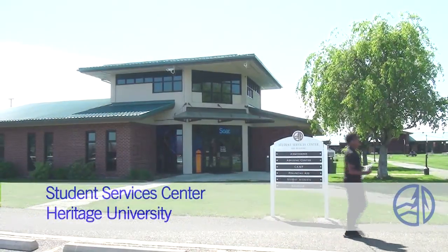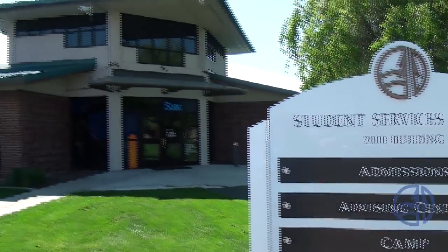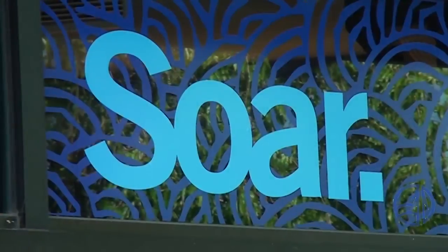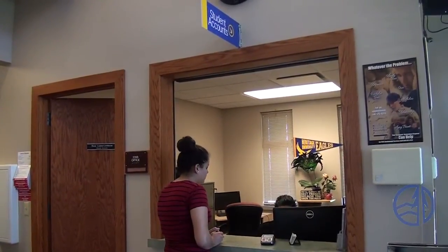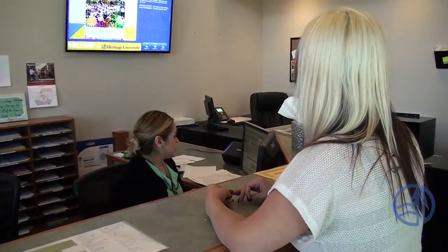We begin our tour at the Student Services Center, the place where you start your journey at Heritage, and the place where you'll come back again and again for help with all the services you need for a successful college experience. At the Student Services Center, you'll find the Admissions Office, Financial Aid, Registrar, Accounts Payable, and the HEP Office. This is the place where you'll find all the answers to your questions.